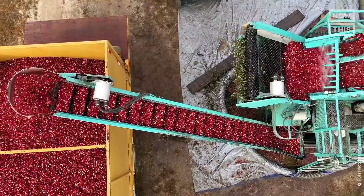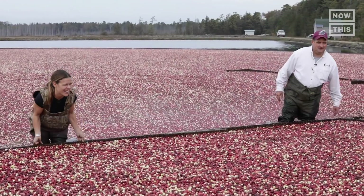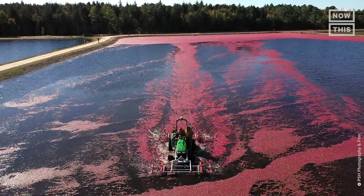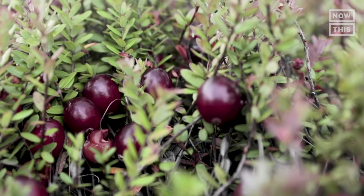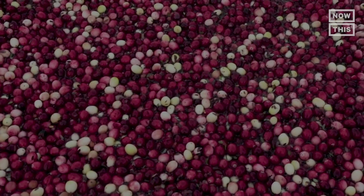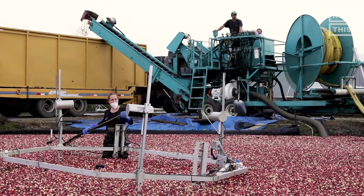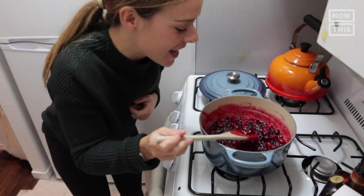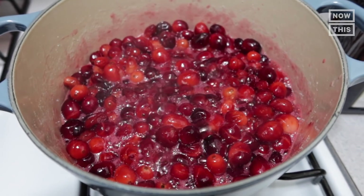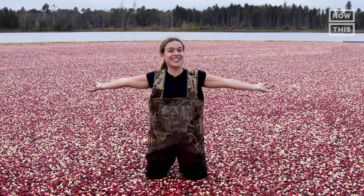From the cranberry bog to the Thanksgiving table, this is how cranberry farming works. As we get ready for our socially distanced Thanksgiving, I've decided to come to a 150-year-old cranberry farm where each fall the fields are flooded and this native North American plant is harvested. I want to know: are cranberries good for the climate? To find out, I've come to watch a cranberry harvest at Lee Brothers Farm in New Jersey. I'll also make cranberry sauce with fresh cranberries. I'm Lucy Vickers and this is One Small Step.